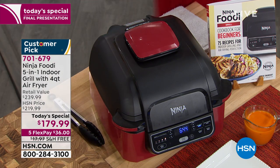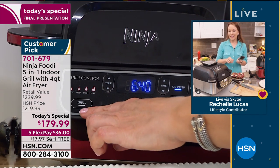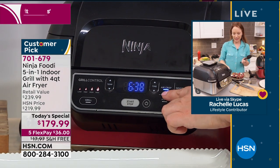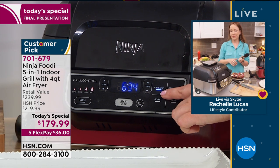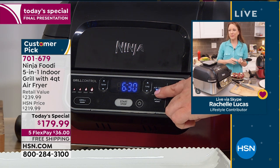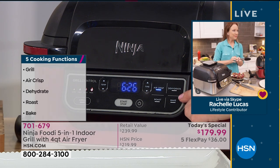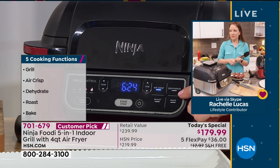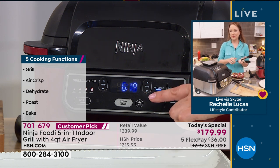There are your five functions: you can choose grill, air crisp - so donate your old air fryer because the Ninja Foodi does that too - dehydrate, for any fruit that's going to waste, bake, and roast. How much do you pay for dehydrated fruit or beef jerky? You can do it at home. Start and stop - it doesn't get easier.